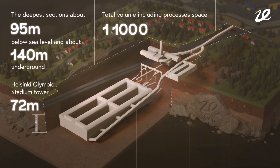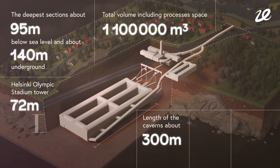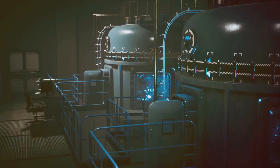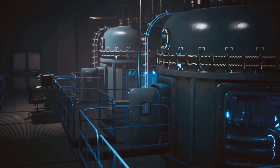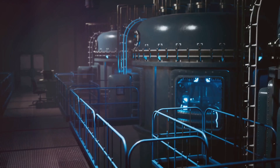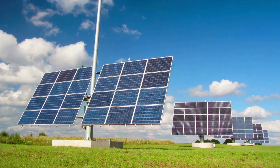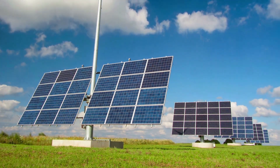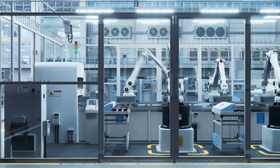The project comprises three caverns, each roughly 20 meters wide, 300 meters long, and 40 meters high. These caverns serve as the heart of the Varanto project, housing an immense thermal energy reservoir. It's like stepping into a scene from a science fiction movie, but this is no fiction — this is the reality of what we are capable of achieving when we combine technological prowess with commitment to environmental sustainability.